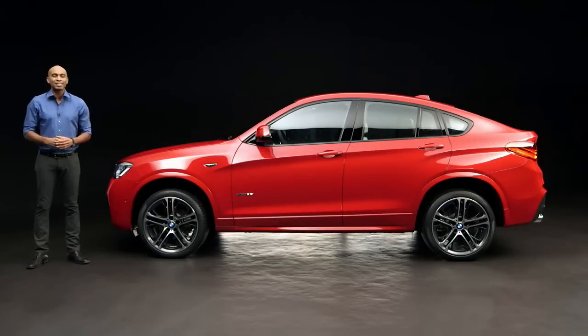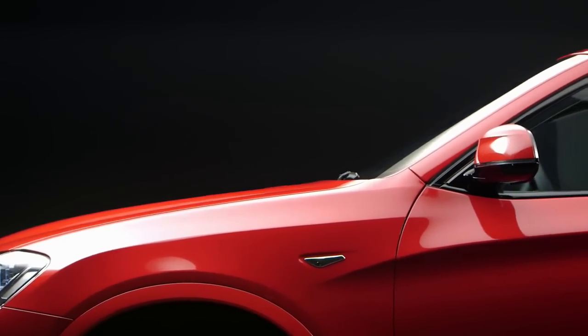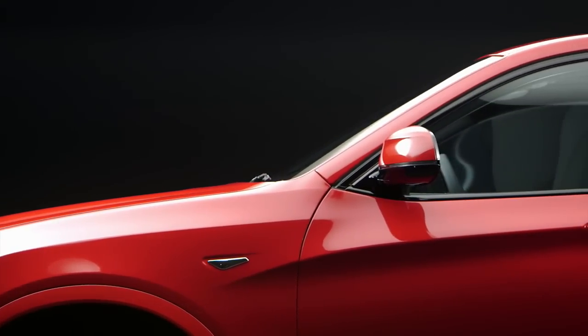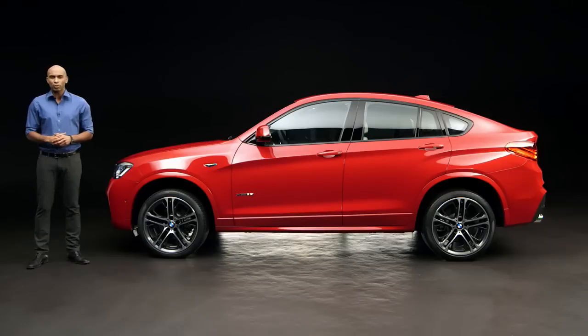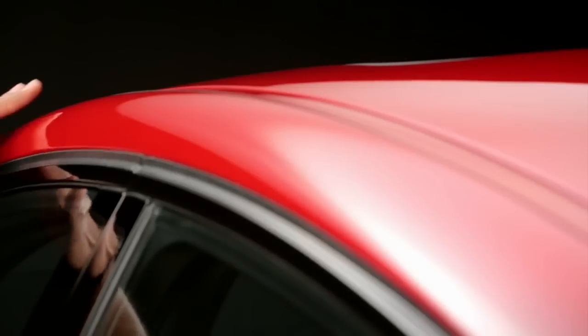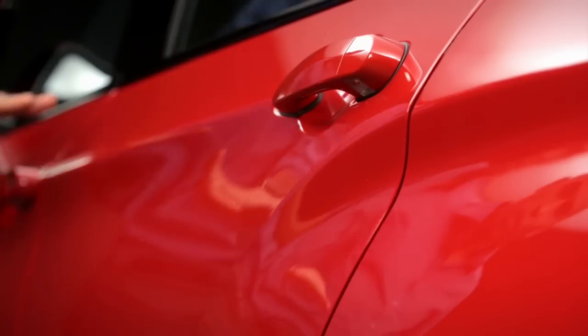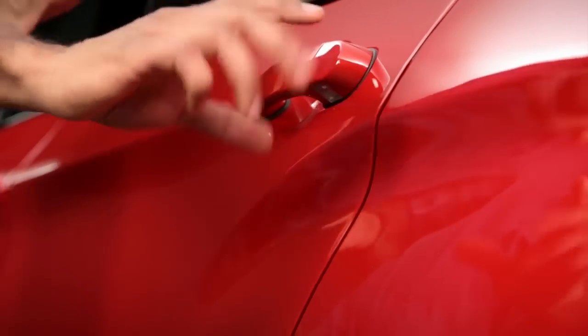The BMW X4 is technically based on the X3, but the X4 is really different when it comes to design and driving dynamics, especially this one with the optional M Sport package. Just have a look at the coupe-like roofline, for example, or the Sica line, which has been split here to create a distinctive and agile look.